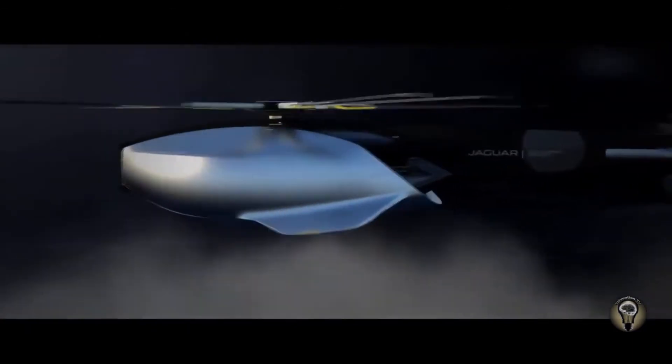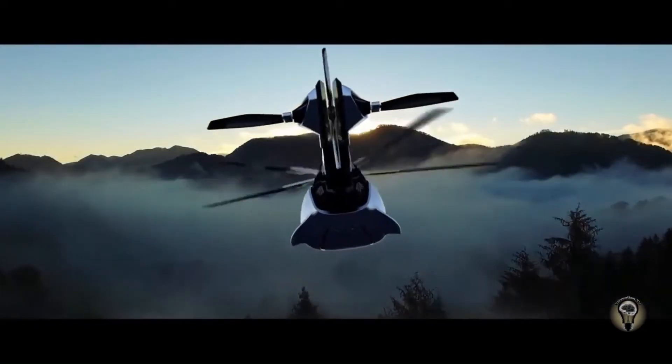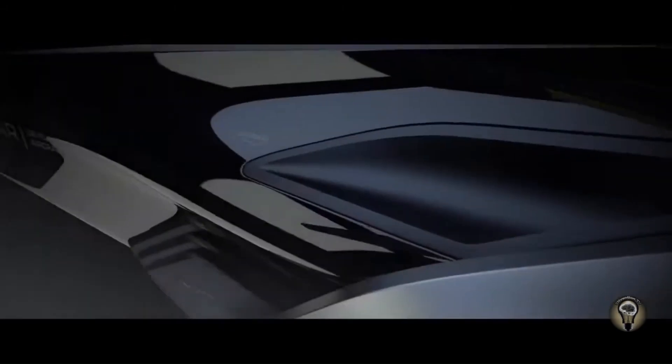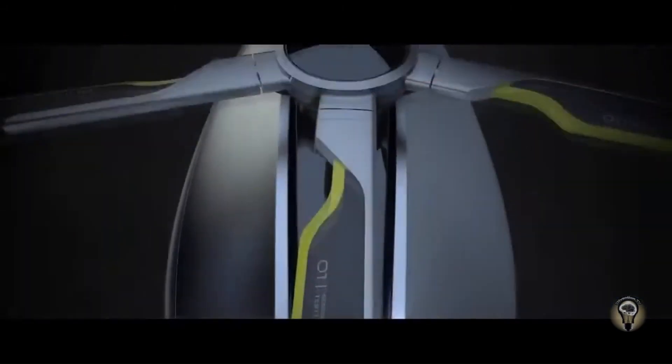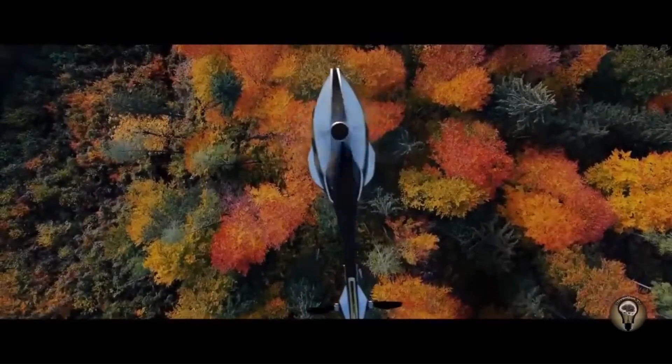Featuring advanced hybrid propulsion systems, the Jaguar Volanti can seamlessly transition between electric and traditional fuel-powered modes, reducing emissions and noise pollution. Its aerodynamic frame incorporates lightweight composite materials and innovative rotor designs, enabling unparalleled performance in both urban and remote environments.